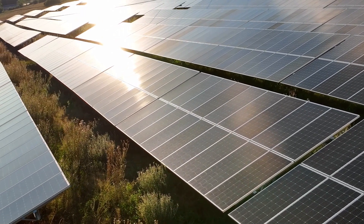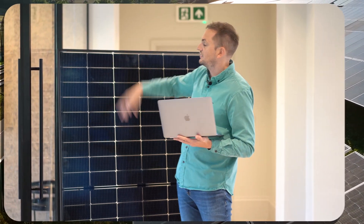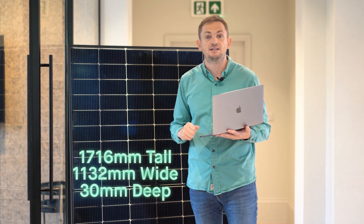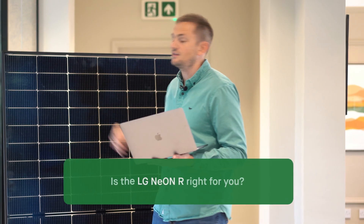The LG panels are also a little bit taller. Panels generally come in pretty standard sizes — around 1760mm tall, 1132mm wide, and about 30mm deep. But these LG Neons are 1800mm tall, so they're a taller panel. If you're stacking them in portrait one above the other, you need to make sure they'll fit on your roof. Although they're a little bit taller, they are also a little bit slimmer, so if you're limited by the width of your roof, maybe these panels will fit.